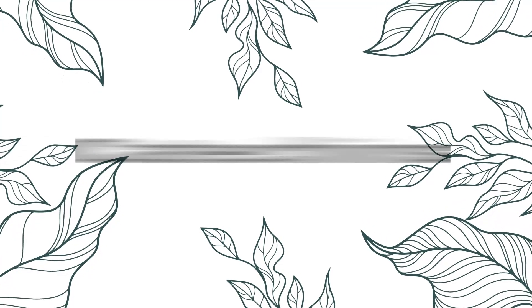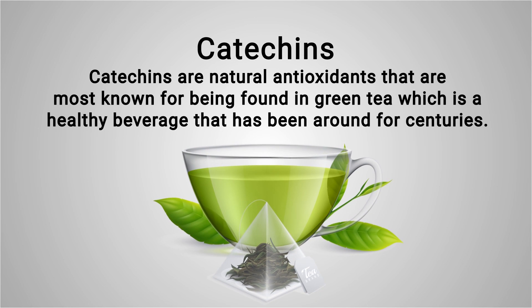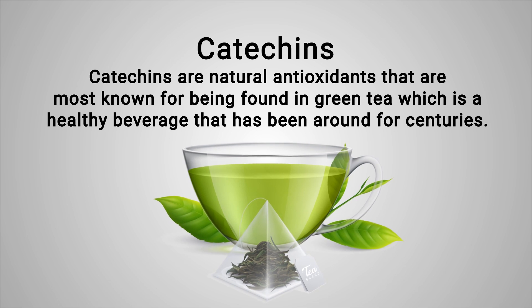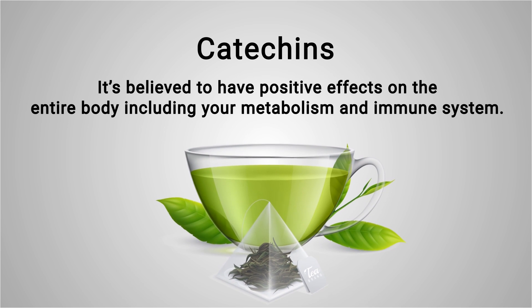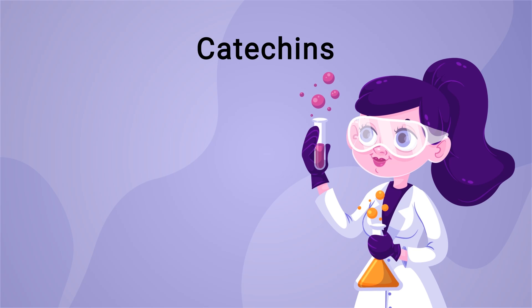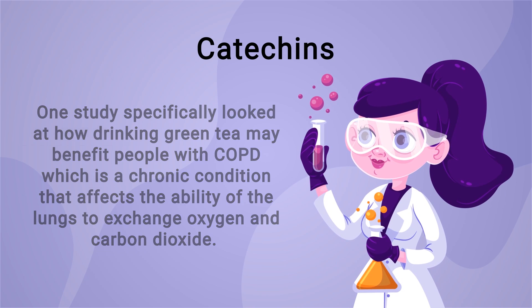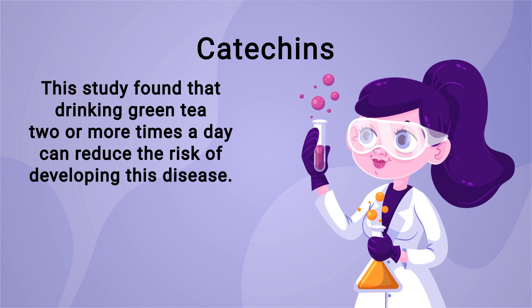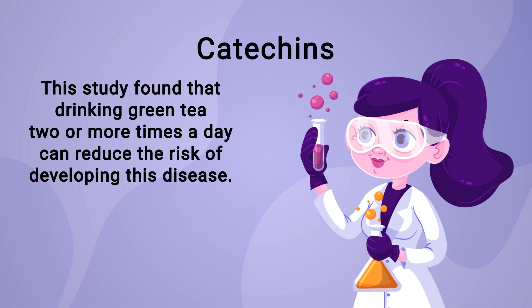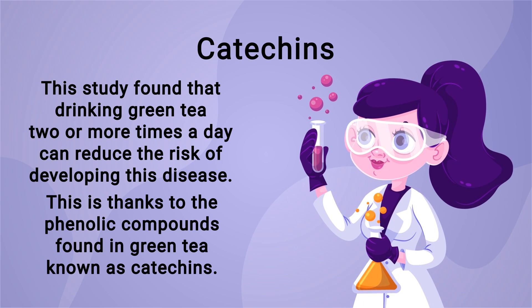We couldn't make this video without mentioning catechins. Catechins are natural antioxidants most known for being found in green tea, a healthy beverage that has been around for centuries. Green tea is believed to have positive effects on the entire body, including your metabolism and immune system. One study specifically looked at how drinking green tea may benefit people with COPD — a chronic condition affecting the lungs' ability to exchange oxygen and carbon dioxide. The study found that drinking green tea two or more times per day can reduce the risk of developing this disease, thanks to the phenolic compounds known as catechins.